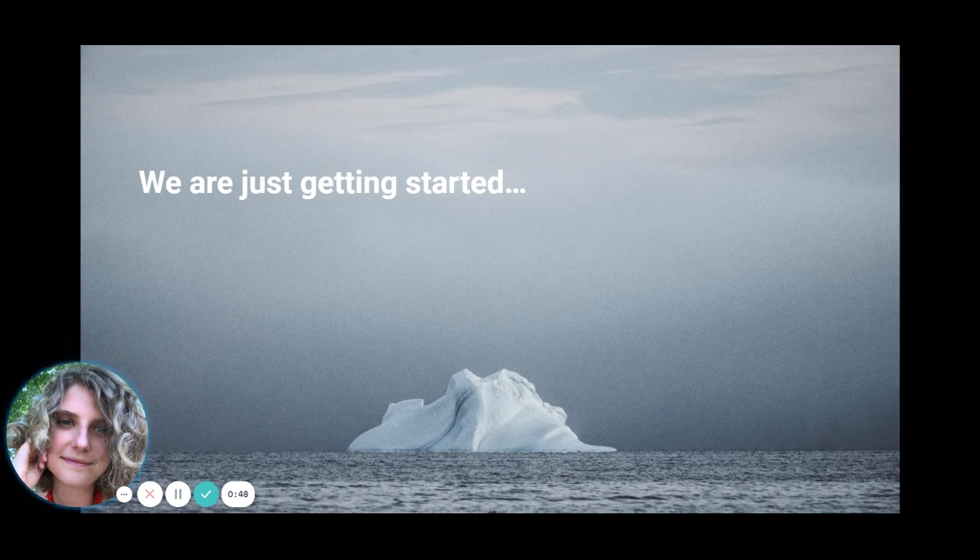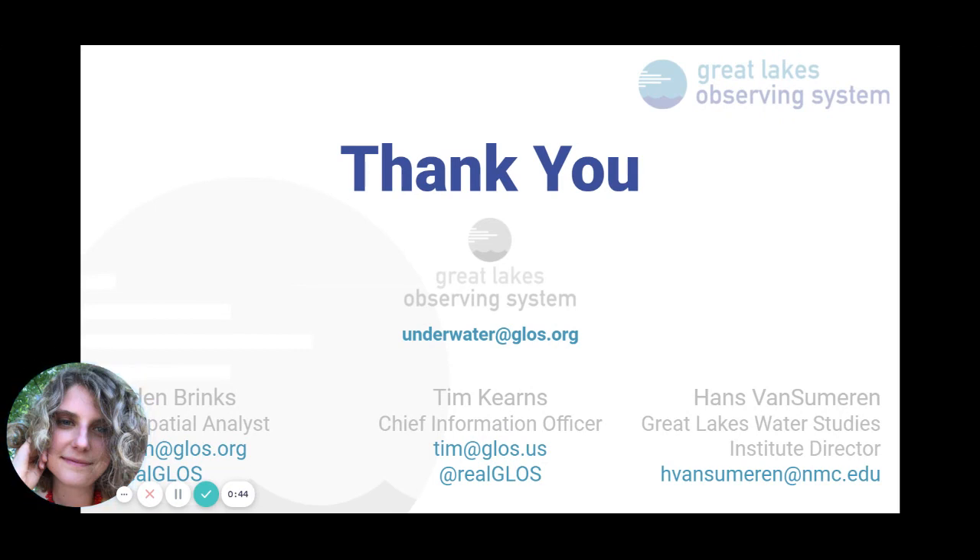We're just getting started. And thank you. If you're interested in hearing more, partnering on this, or getting involved in any way, please contact us at underwater@glos.org or at any of the emails listed below.